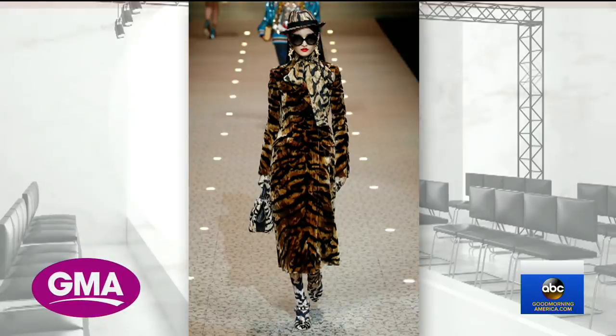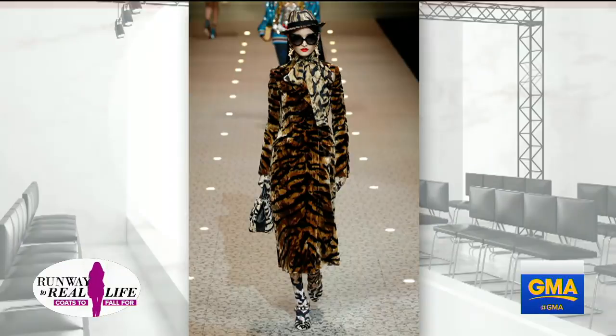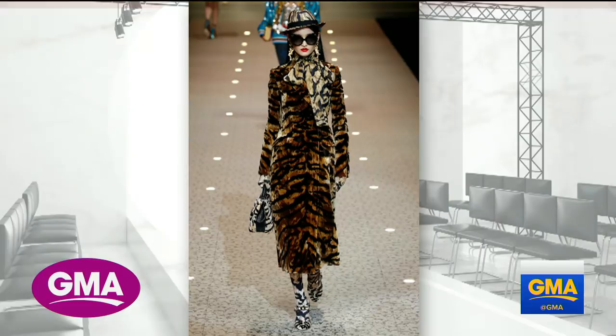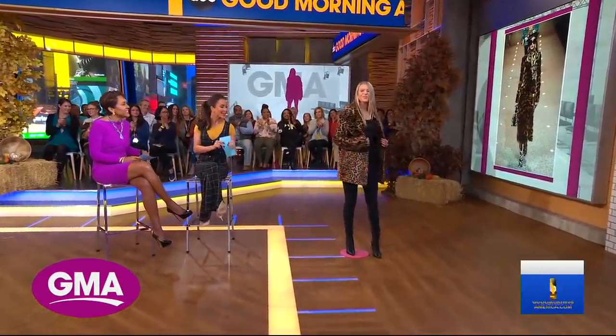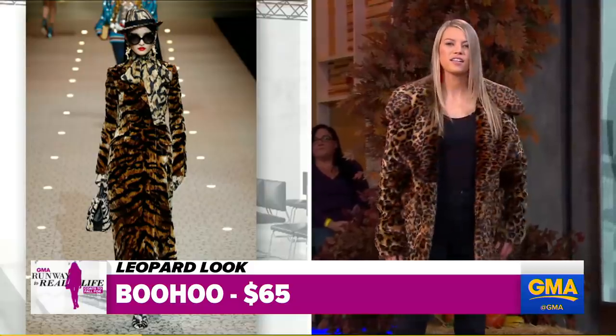That's a classic — it's a faux leopard coat. I love faux leopard because leopard is a neutral. Try to find a color it doesn't go with — I dare you. It's hard! This one is Dolce & Gabbana, mucho expensive. But I found a better version from Boohoo, and it costs $65. How cute is this? That's adorable.